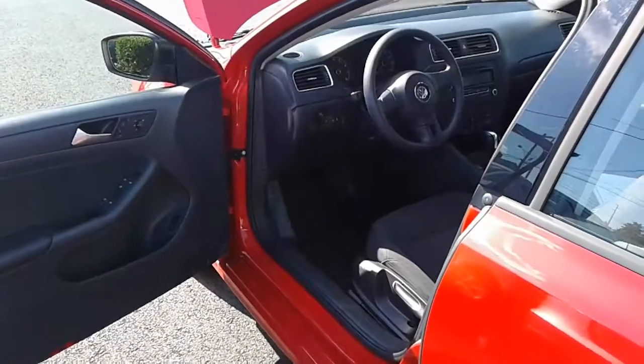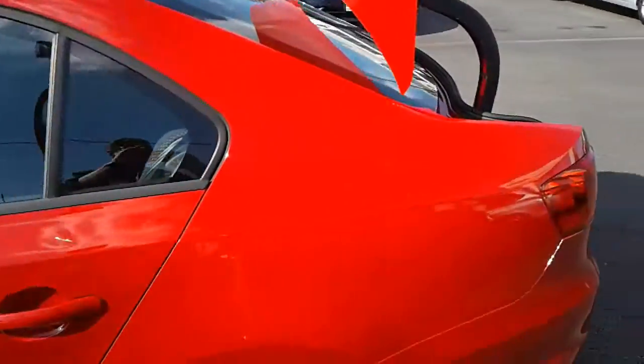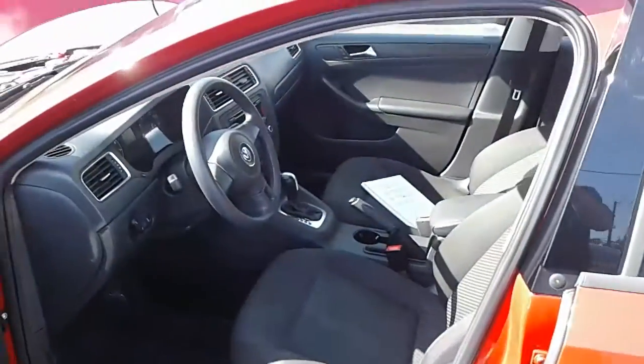Hey Devon, this is Ben with South Tacoma Auto doing a quick walk around on the Volkswagen Jetta. Going to start on the driver's side — as you can see I've got the door open.